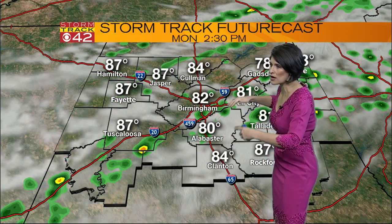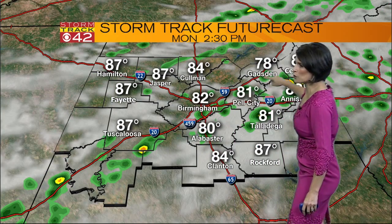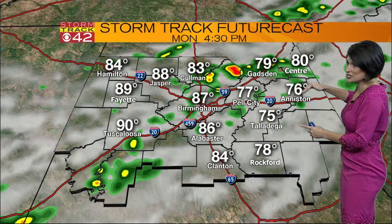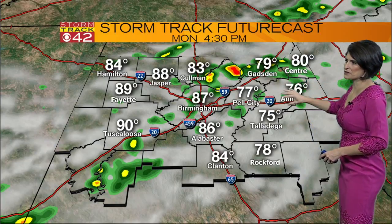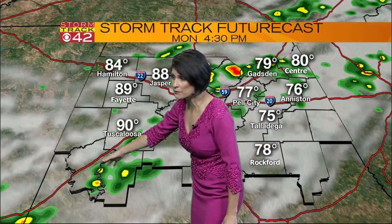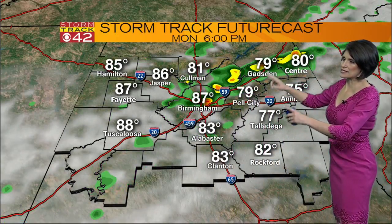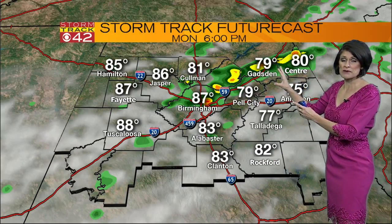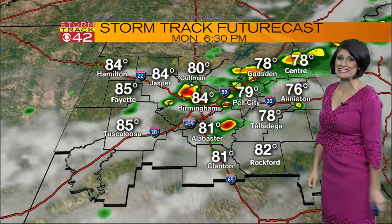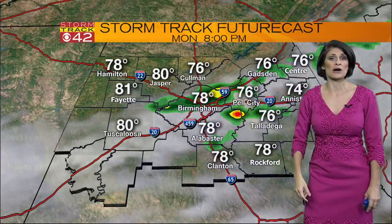Then by noon to 1 o'clock, it begins to become a bit better organized along that 20-59 corridor, from 2:30 to 4:30 pushing eastbound. We could see it stretching from Pell City over towards Anniston up towards Centre, including Gadsden, with some pockets of rain pushing south of 20 there towards Greensboro and Hale County. By 6 p.m., we'll still see some storms meandering, but most of the active weather will be east of 65 at that point.